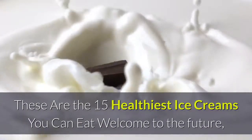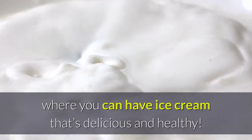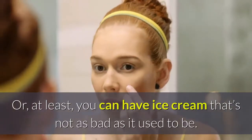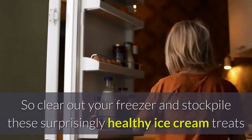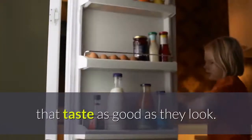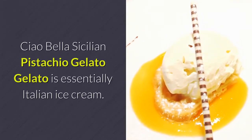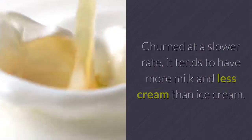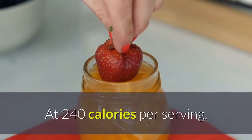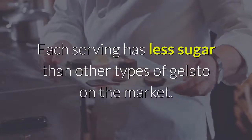These are the 15 healthiest ice creams you can eat. Welcome to the future, where you can have ice cream that's delicious and healthy — or at least not as bad as it used to be. So clear out your freezer and stockpile these surprisingly healthy ice cream treats. Ciao Bella Sicilian Pistachio Gelato: gelato is essentially Italian ice cream. Churned at a slower rate, it tends to have more milk and less cream than ice cream. At 240 calories per serving, this denser treat will help you feel full thanks to the real pistachios, and each serving has less sugar than other types of gelato on the market.